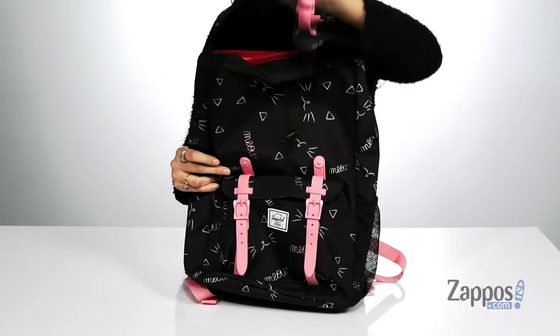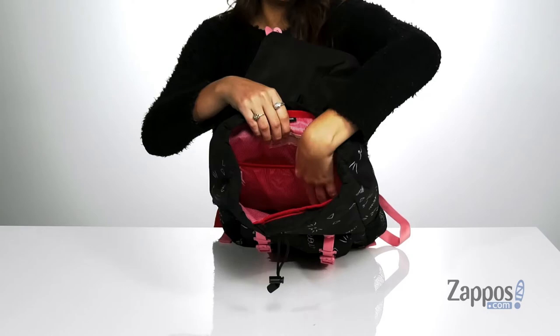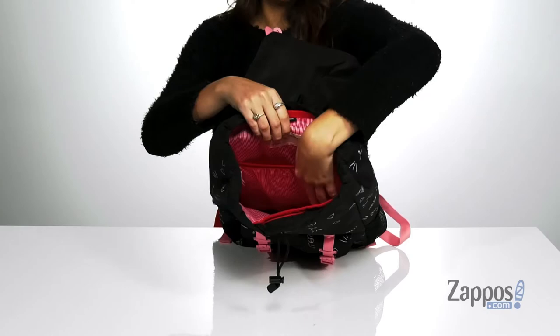You open up the inside using snap closures. You'll find it's lined on the inside and it features a drawstring to help protect items. Inside there's also a back slip pocket as well as a place to put your child's name.